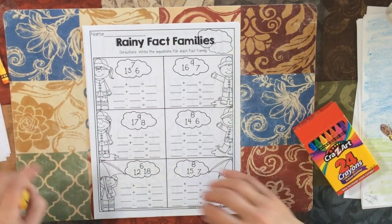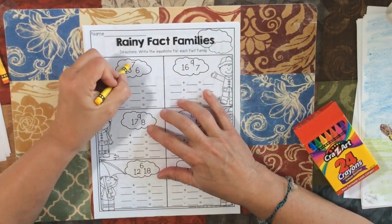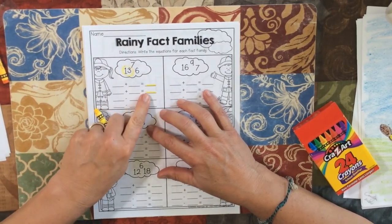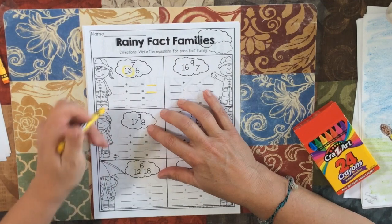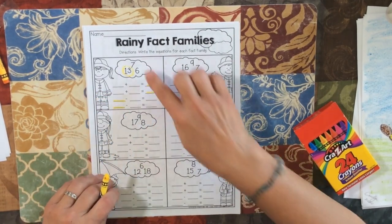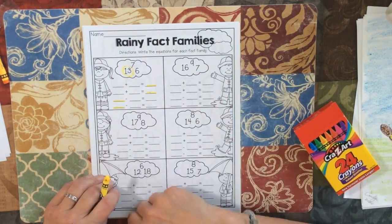Fact families. Remember, here are your numbers. The largest number is 13. When I add, the large number is last. When I subtract, I start with the big number and get smaller. So you're going to use those three numbers and put them into the fact families.